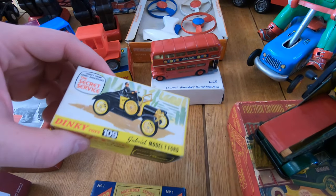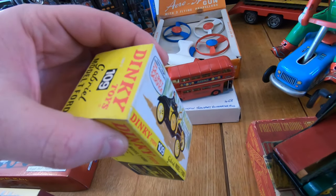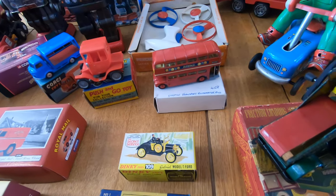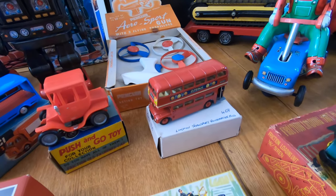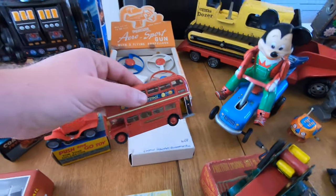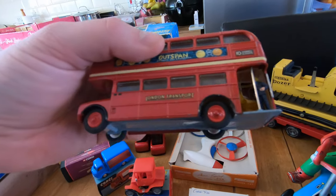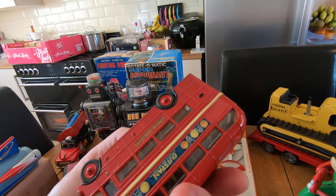There's a lot more Dinky and Corgi coming in the weeks ahead — I've been concentrating on the battery ops and let the others slip a little. The London Routemaster bus is an interesting item. It's come in that box to protect it. It's got red hubs on it, and I can't quite tell if someone's just painted them.